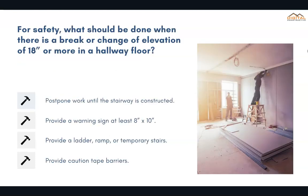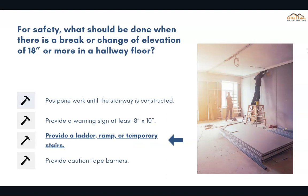For safety, what should be done when there is a break or change of elevation of 18 inches or more in a hallway floor? The correct answer is provide a ladder, ramp, or temporary stairs.